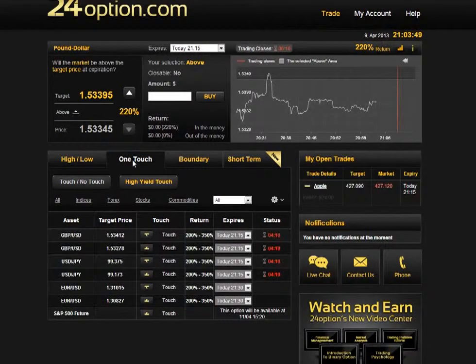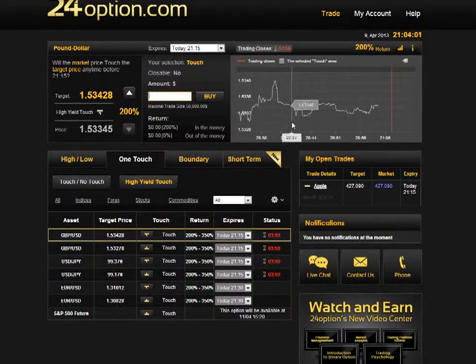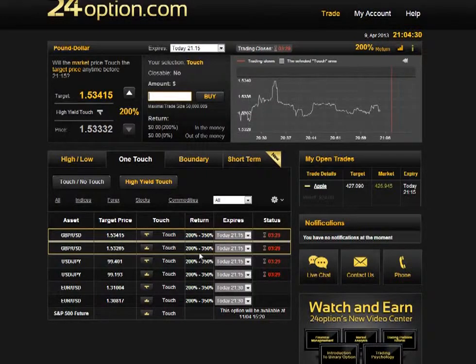Next we have one touch. Here they define a certain target price either above or below the current level, and you buy an option on whether or not the asset is going to touch that price — even just once — before expiration. It doesn't need to be above that level at expiry; it just needs to touch it once. This is high risk but you get a very good reward. Generally, spot option platforms only offer one touch on weekends with the whole week for it to touch. 24option offers it as an intraday option, which is really nice to have.